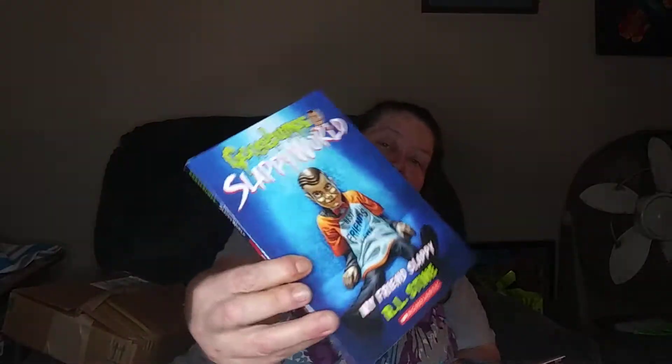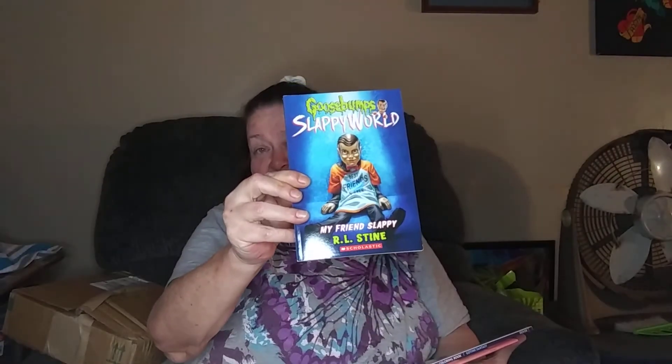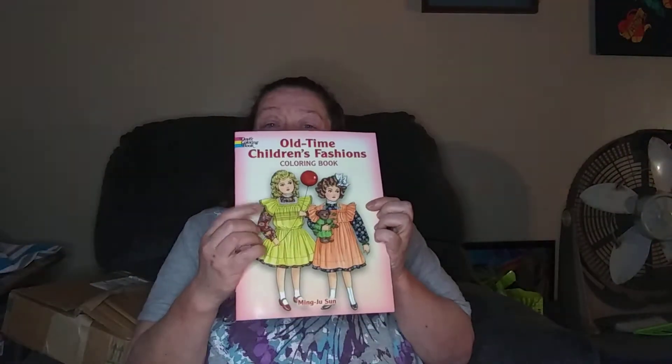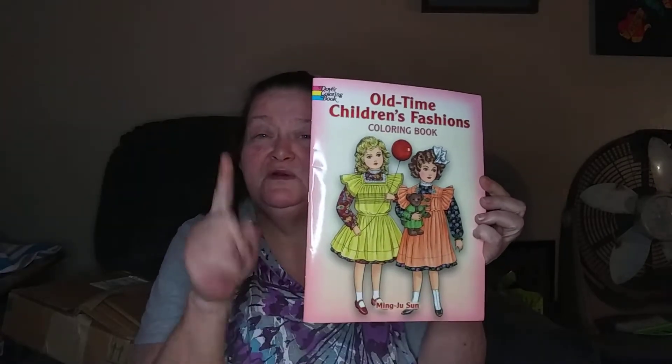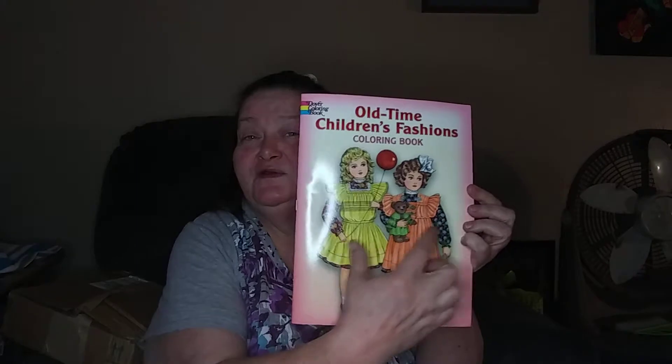I got the Goosebumps Slappy World — My Friend Slappy by R.L. Stein reading book. I don't like how that light is flashing on the products but I'm trying to show. And Creative Haven Gothic Fantasies Coloring Book. Old Time Children's Fashion Coloring Book — the reason I like it, not only because it's vintage, but if you look on the front, the two little girls standing in the hallway remind me of The Shining and the red balloon from It. But anyway, it's just a vintage coloring book.